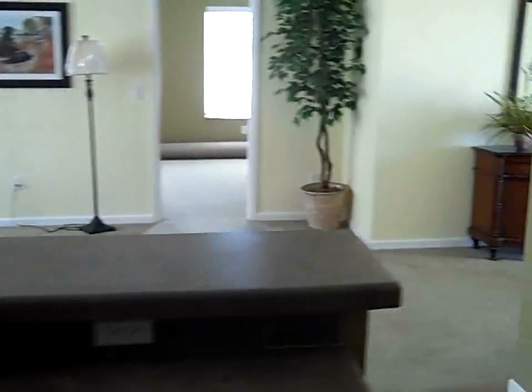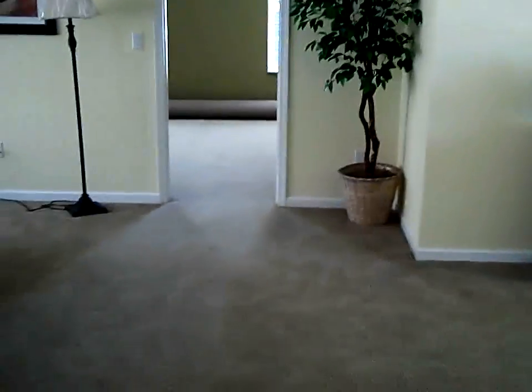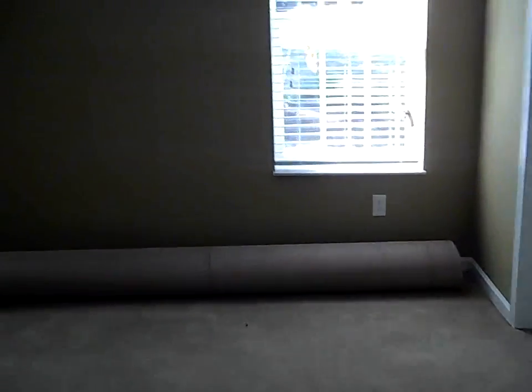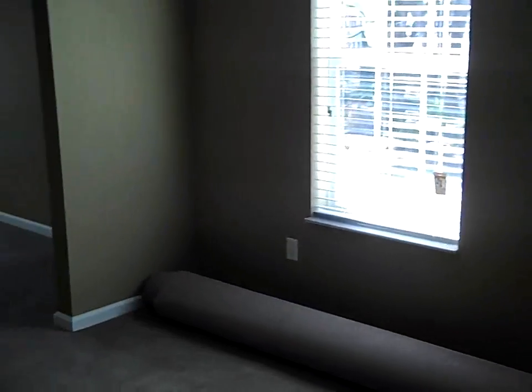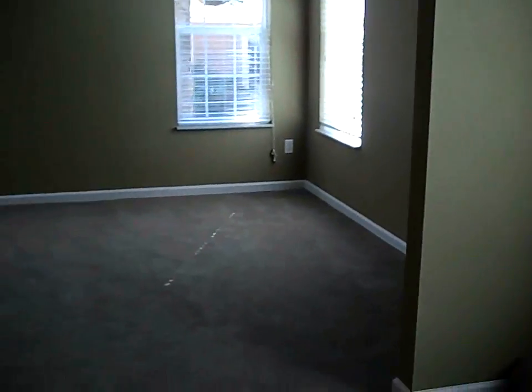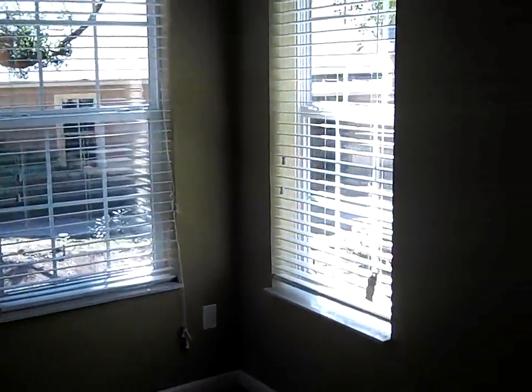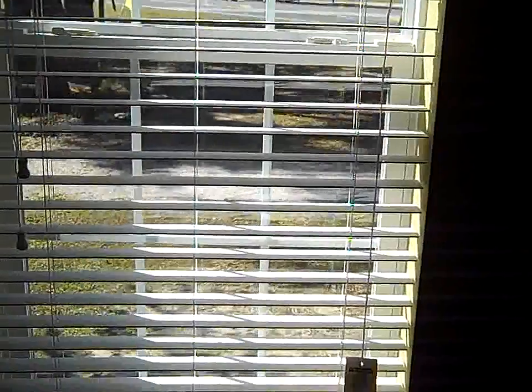Over here we have the spacious master bedroom — a full 317 square feet, including a retreat. Take a look at these windows: thermal pane with marble window seals and 2-inch blinds.